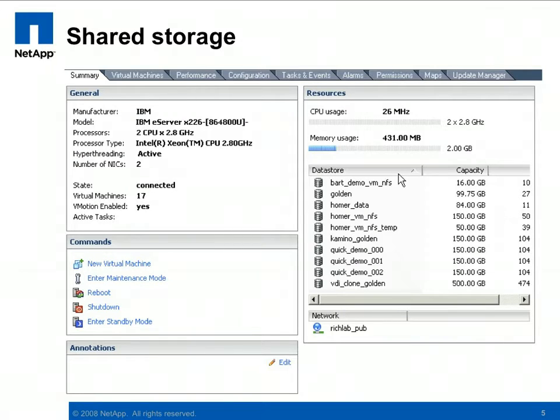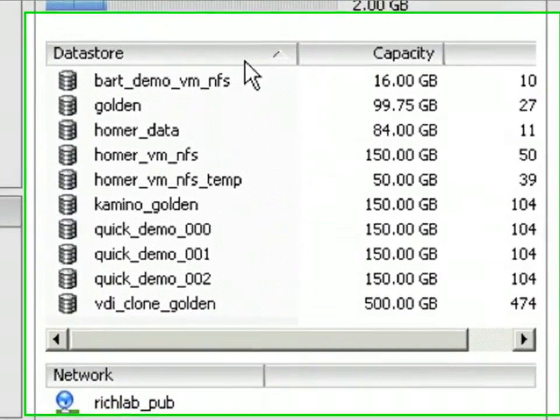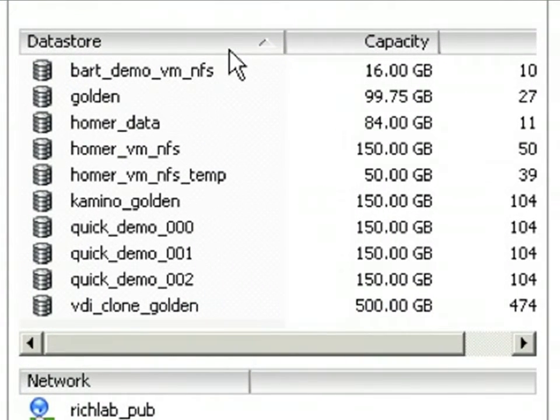Shared storage is a critical component of VMware virtual infrastructure. Because the array stores the virtual disks of many, if not all, VMs, even a short disruption in this service can have wide-ranging effects. As such, availability is a vital attribute to have on a storage system used in these environments.